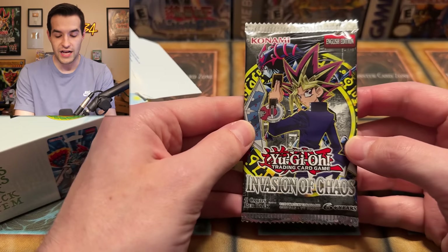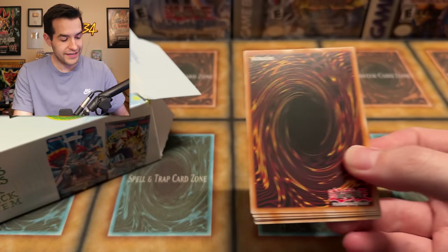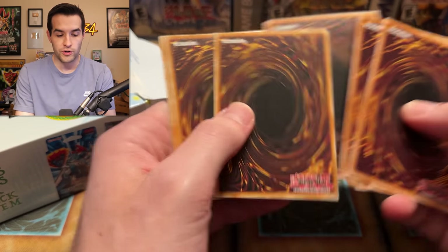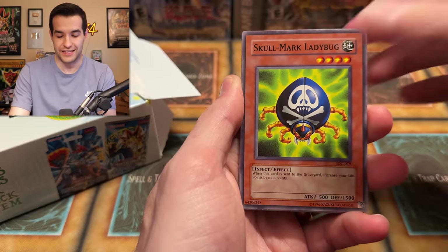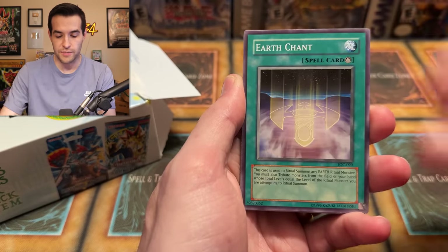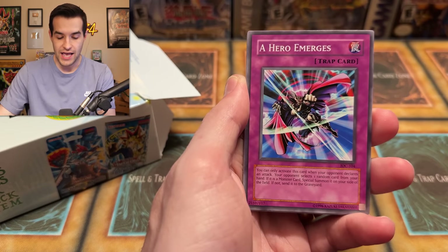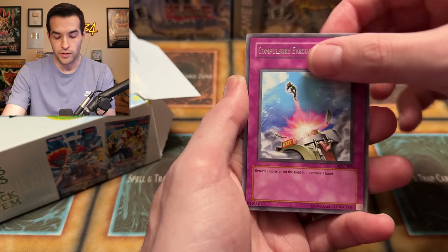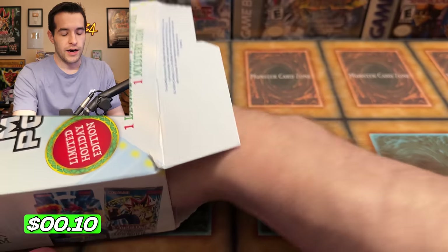We have the Invasion of Chaos pack. Very epic. Let's see if we can pull a Secret Rare from 2017. We have Skullmark Ladybug, Urchant, Spatial Collapse, Ojama Delta Hurricane, A Hero Emerges, Stumbling, and Pinchopper. Will we get that Secret Rare Compulse? No — it's a Death Kangaroo. Just a regular old common.